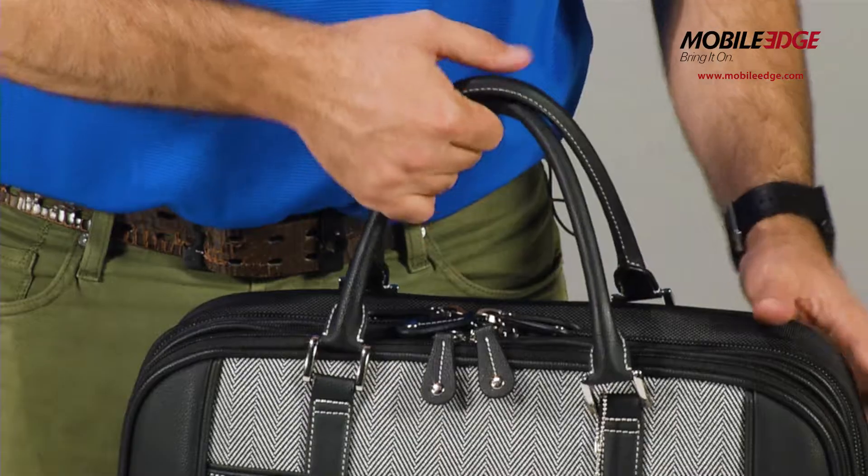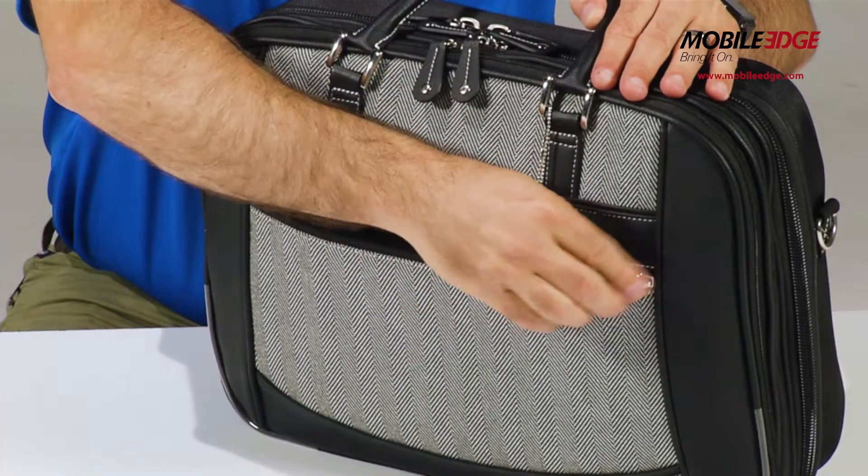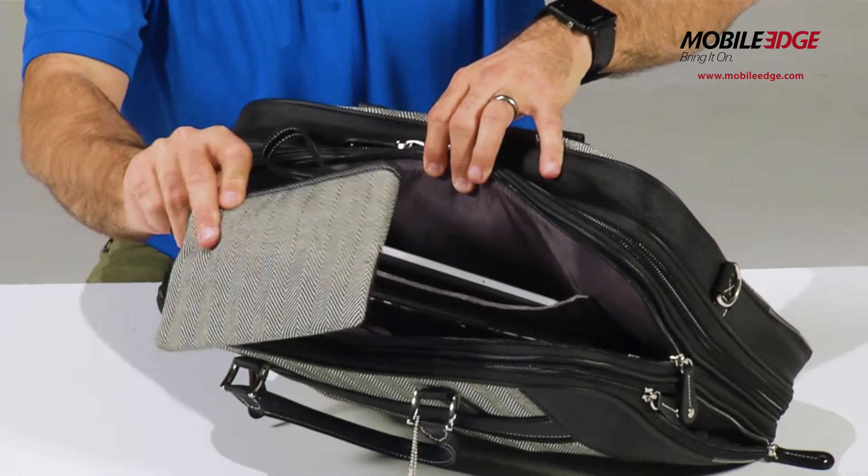Padded shoulder strap, durable steel fittings, and leather-wrapped handles. An easy-access exterior pocket and a matching detachable cosmetic accessory pouch.